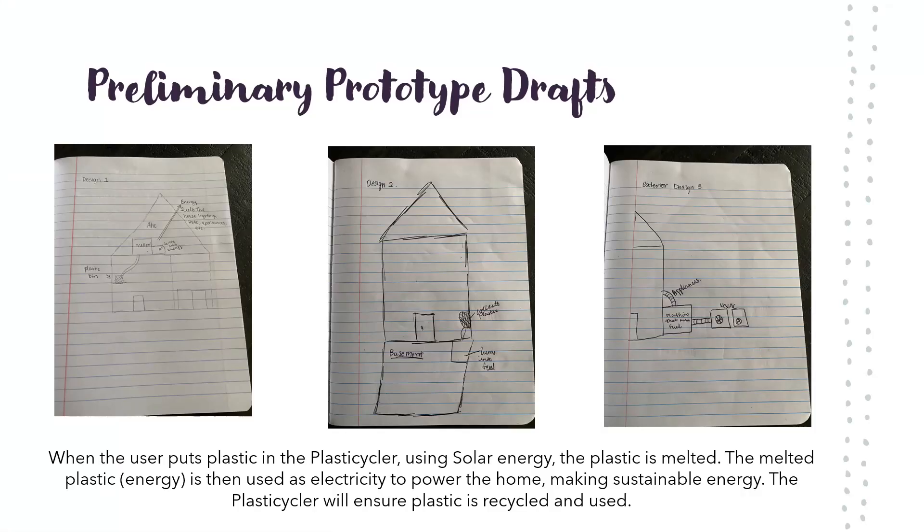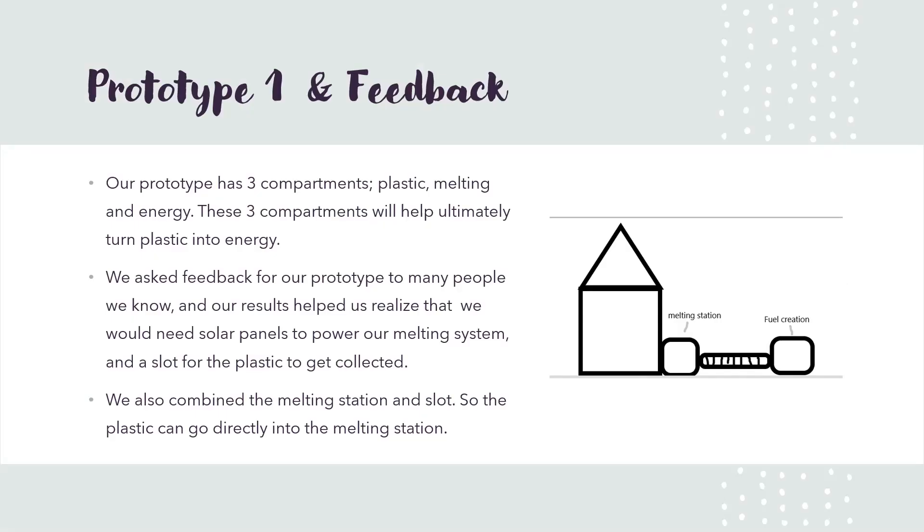When plastic is put in the Plasticcycler, using solar energy, the plastic is melted. The energy created is then used as electricity. Our prototype has three compartments: plastic, melting, and energy.